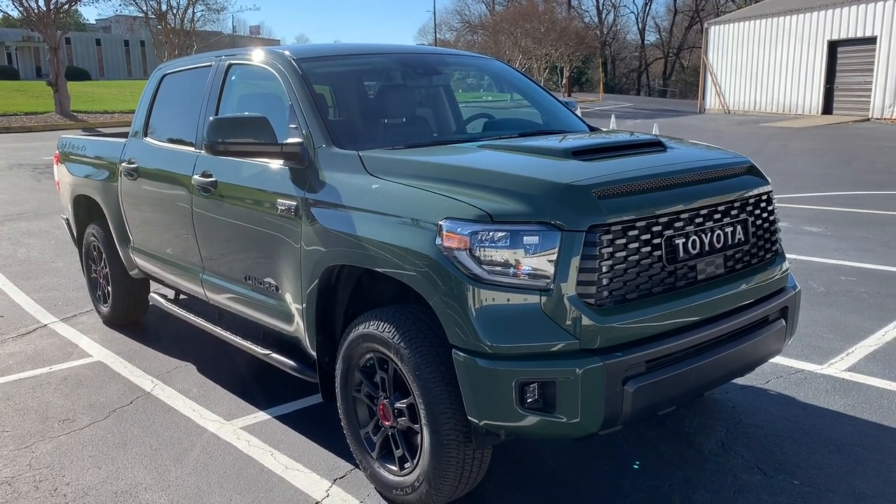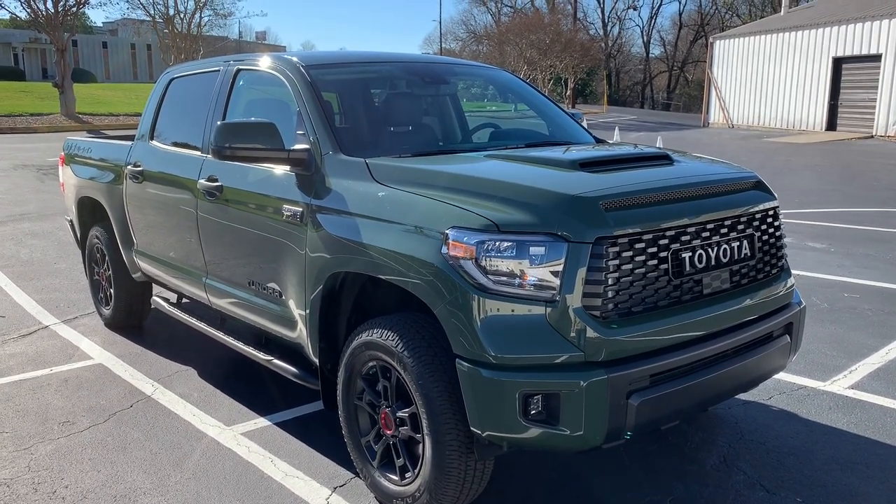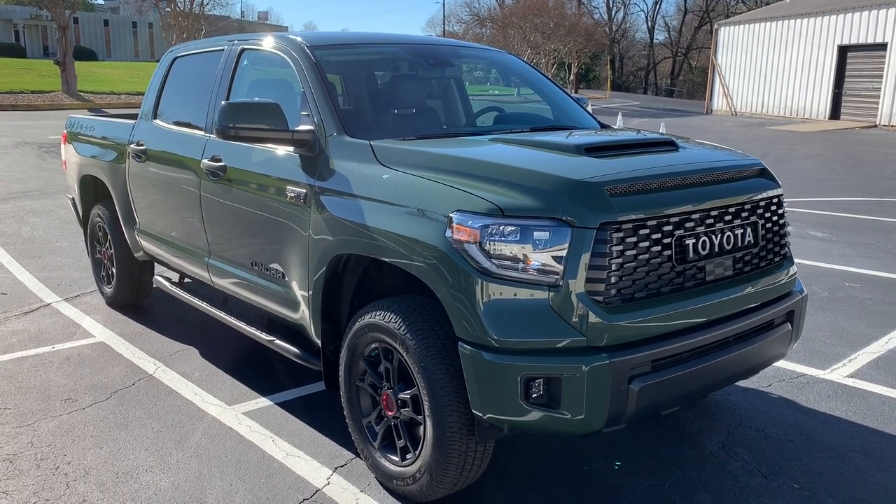Hey YouTube, it's Brooks, and today I have the 2020 Toyota Tundra TRD Pro in front of you.